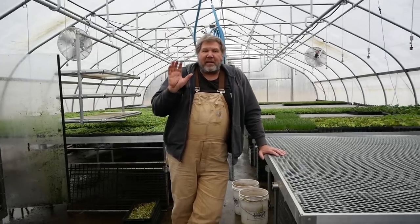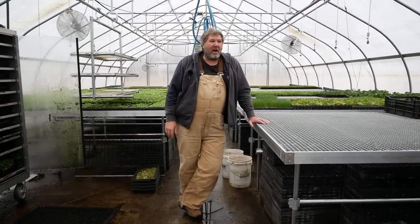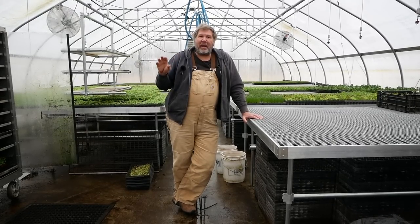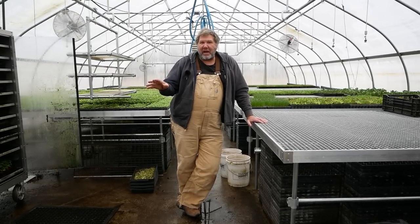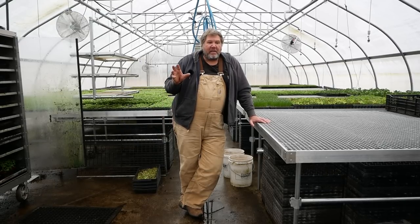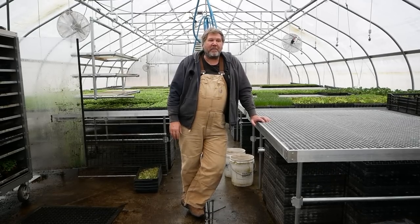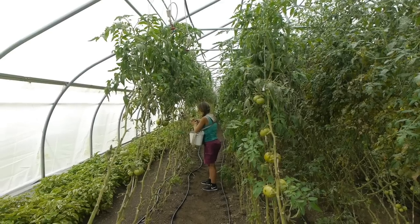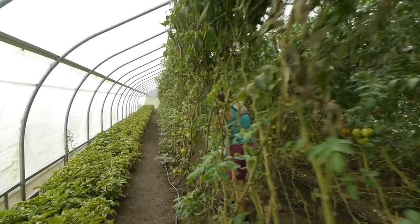When we started out, we did just beefsteak tomatoes. That's really the most popular tomato in our markets when we started. Everybody just wanted a big red beefsteak for slicing and salads. It made sense because we didn't grow that much — why not stick to one? Then as heirlooms became more popular and our growing methods and infrastructure became better, we started to add in heirlooms.